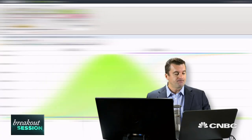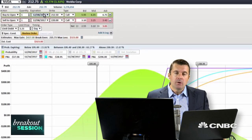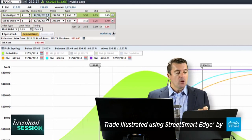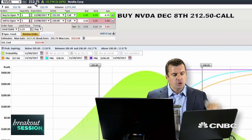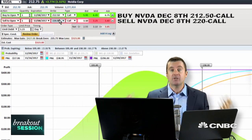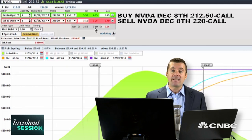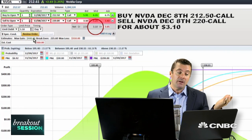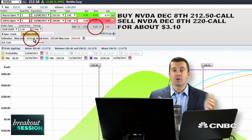Heading over to the option chain, I have a call debit spread queued up. We're going out to the options that expire December 8th — these are the weeklies. We're going to buy the $212.50 call strike, which is just right around the current market, and pair that with the sale of the $220 call, which is our technical objective on the trade. This is a debit — a fixed cost of $310 per option spread. Our upside if the trade works out perfectly is about $440, so we have a nice positive reward-to-risk ratio.